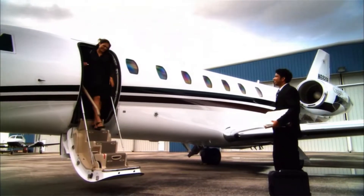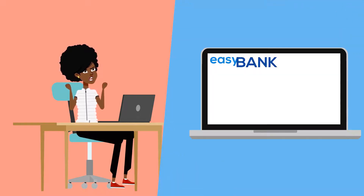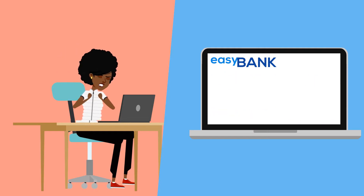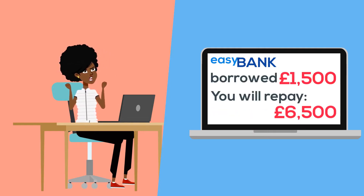Why is this, I hear you cry? Well, compound interest can also work in the other direction. When we are trying to pay off our credit card bills, we also have to pay interest on the interest we already owe. If we only make the minimum payments on our cards, then we can find ourselves in a horrible cycle where we take years and years to actually clear the money we borrowed. Compound repayments mean you can easily end up paying more in interest than you actually borrowed in the first place.